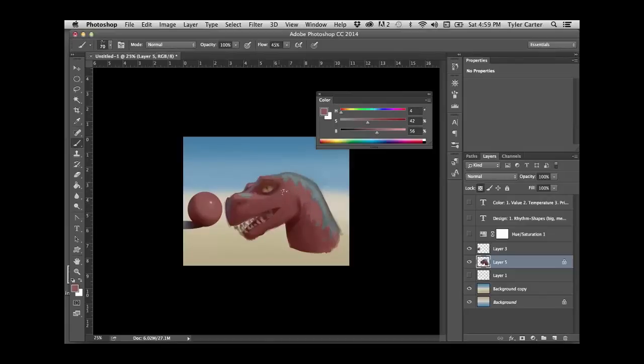Remember, I'm lighting the dinosaur like that, so the light should be getting a little bit more frontal than I have it. I've got to match that up a little bit better.